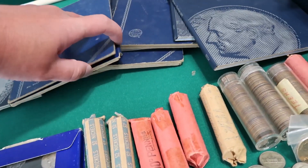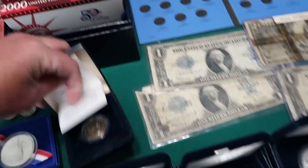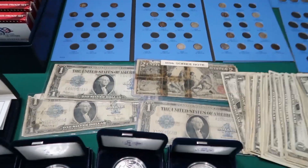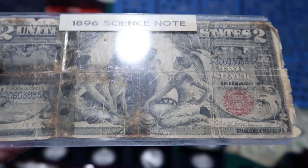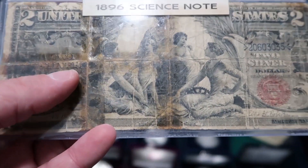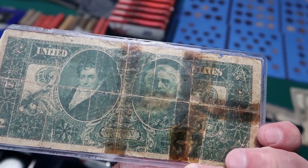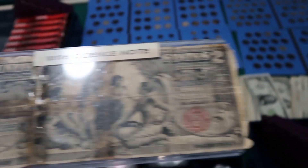We got old pennies in here as well — we'll go through and separate by date to see what we have. Susan B. Anthony proof coin — that's pretty cool. Now the paper money: this is an 1896 silver certificate — two silver dollars. It's the 1896 science note. I wish the tape wasn't on there. These in very good condition go for a lot of money. Unfortunately, I don't think this one is going to go for too much in this condition, but I might keep it.